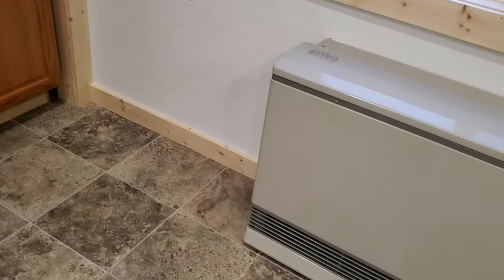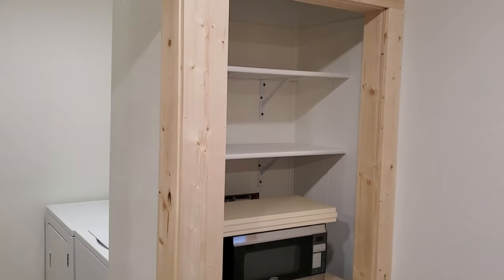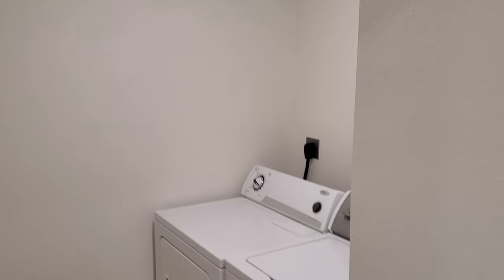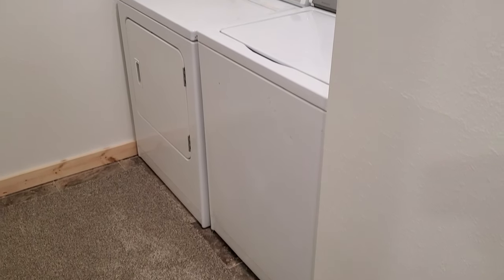Here we have a wall furnace for heating, a microwave, and kind of a pantry closet. There's also a laundry room with washer and dryer included. So that is your tour of 49 Spicer Lane.